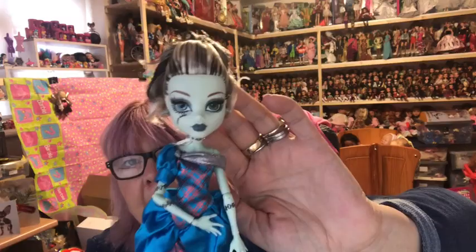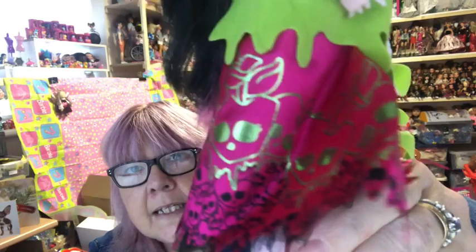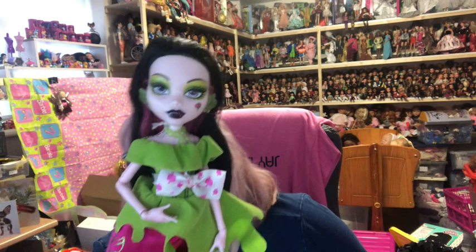Finally we have Draculaura as Snow White — but she's called Snow Bite. She's in green and pink, with skulls all over the bottom of her dress, green skulls on the front, and apple-shaped heels. Isn't she lovely! So that was part four of my Monster High collection — I hope you enjoyed that. Thank you for watching, bye for now!